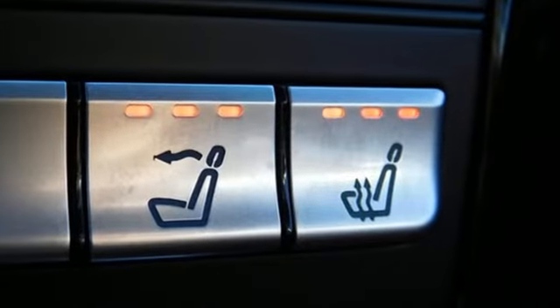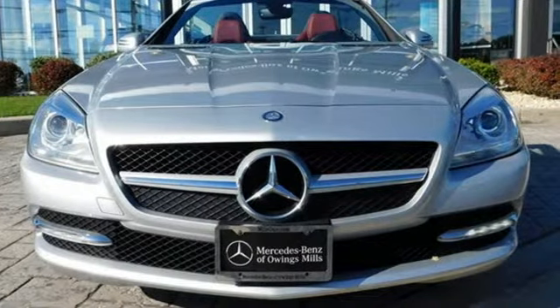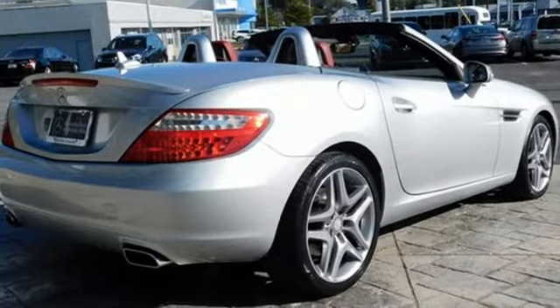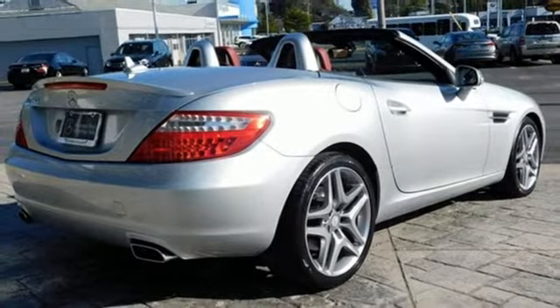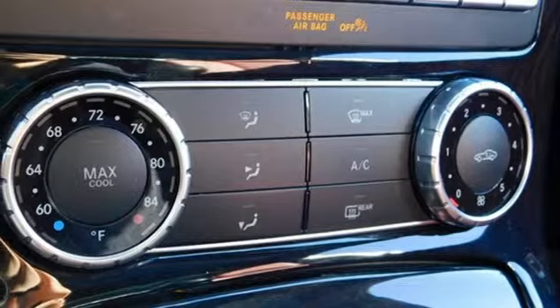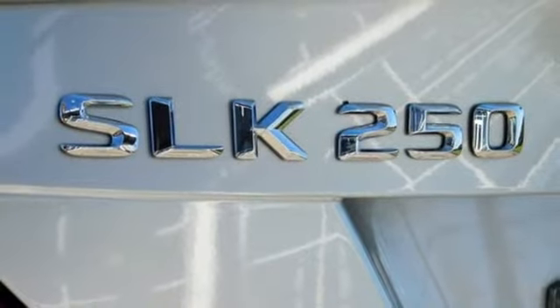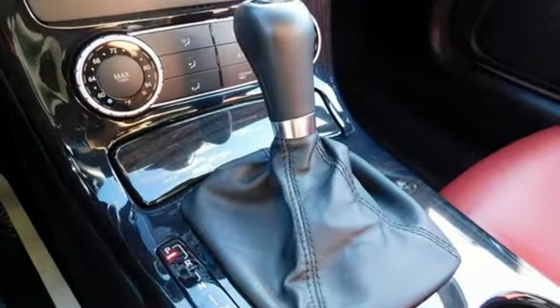It boasts an impressive list of features like these: streaming audio, power heated mirrors, front heated sports seats, auto dimming rear view mirror, auto dimming mirrors, driver memory seats, automatic transmission, power retractable hardtop, gas pressurized shocks, and turbo inline four cylinder engine.